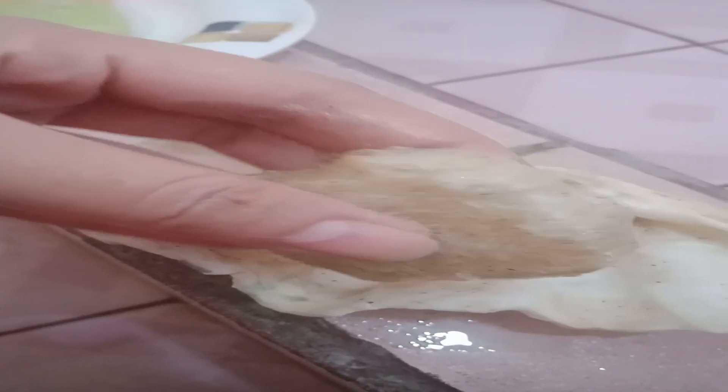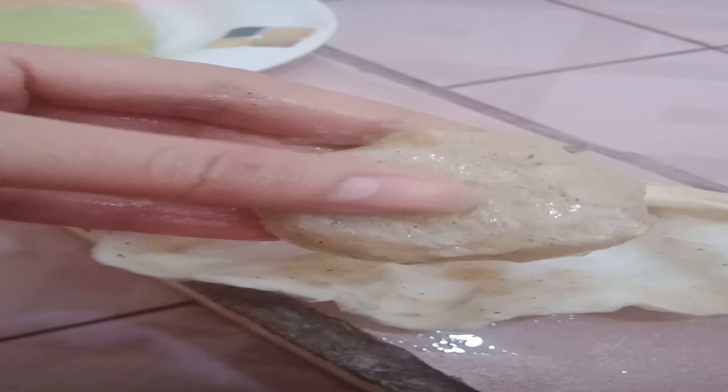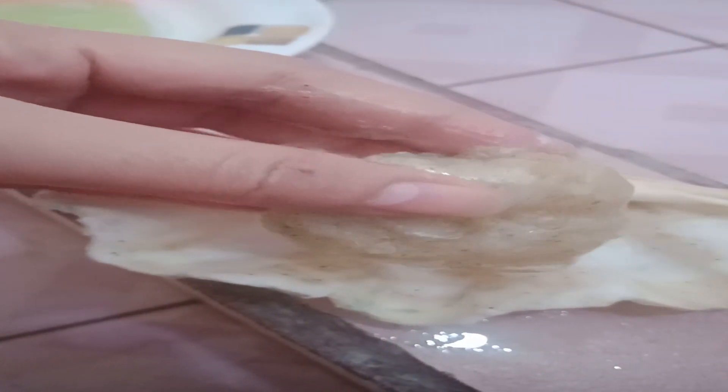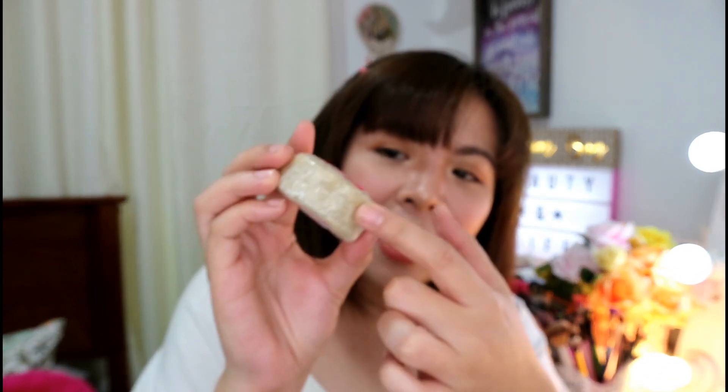I'll be honest — if you use it consistently every day, it won't last long because it melts very easily. As you can see, the product is super soft — when I press it with my fingers it's that soft. When it gets wet it melts quickly. But it smells really good — it truly smells like herbs. You can really tell it's organic, and you can feel the black scrub-like texture when you apply it.